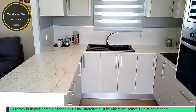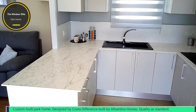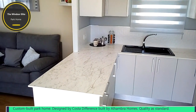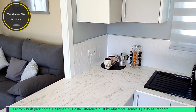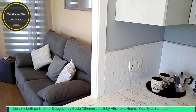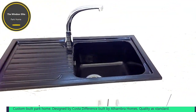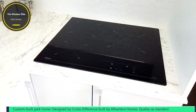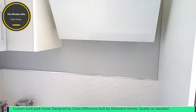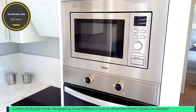This is the kitchen area of this fabulous Alhambra home, the Windsor Elite, which has the quarter wall feature that separates the lounge from the kitchen quite nicely. It has other great features, like a choice of black or stainless steel sink. The kitchen comes complete with an electric hob, an extractor, and also an eye-level grill and microwave as well.